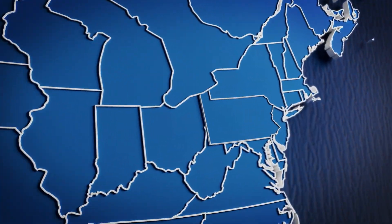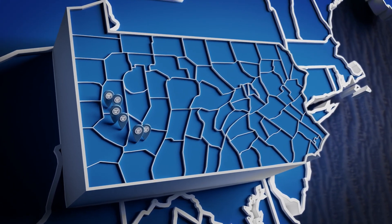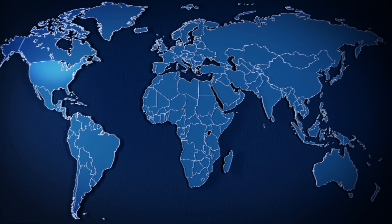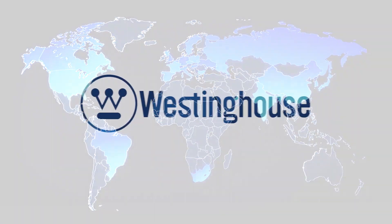Together, these six sites help to power Westinghouse's commitment to clean energy and innovation. And with over 90 facilities worldwide, we're proud to support our customers wherever they are. Westinghouse, powering the future in southwestern Pennsylvania and around the world.